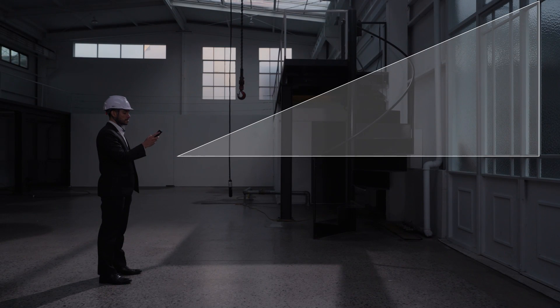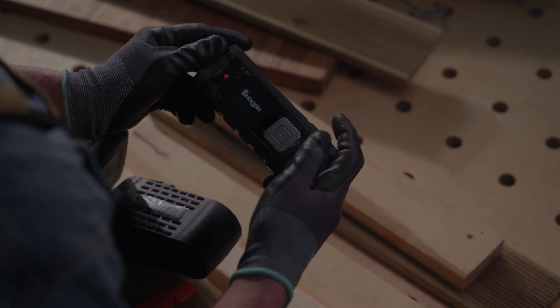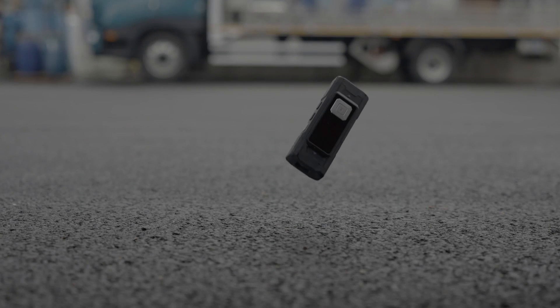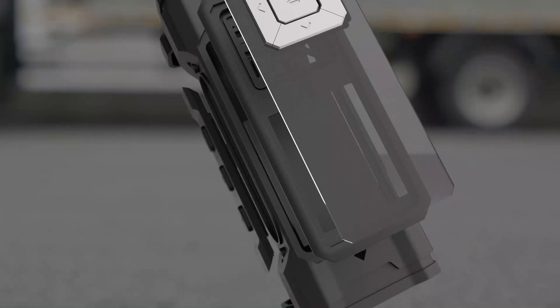The VH80A also makes essential calculations such as area and volume, and even indirect height using angles. The VH80A can withstand any type of dust or dirt to get through all working environments. It's even water resistant for outdoor use, and with the triple layer of polycarbonate, the VH80A is lightweight yet built to last.